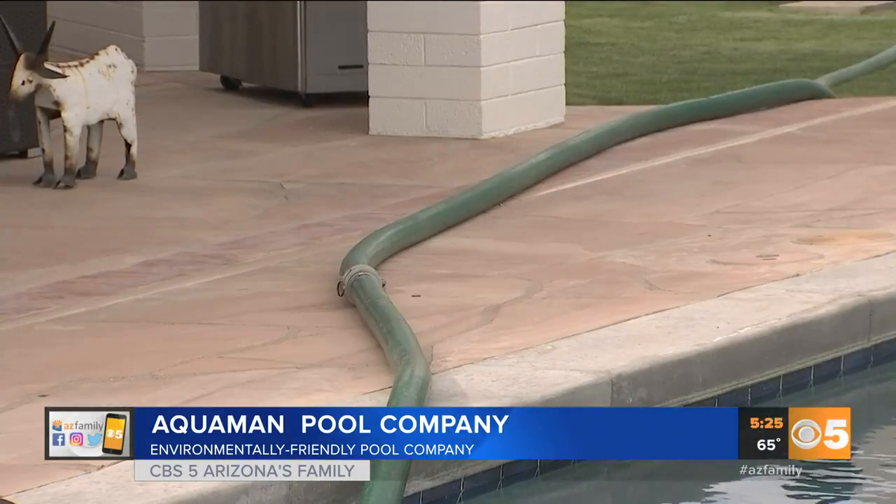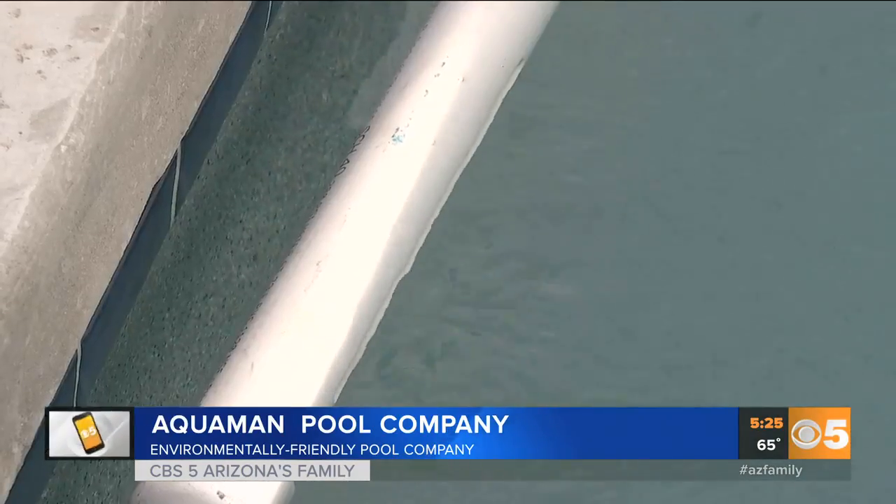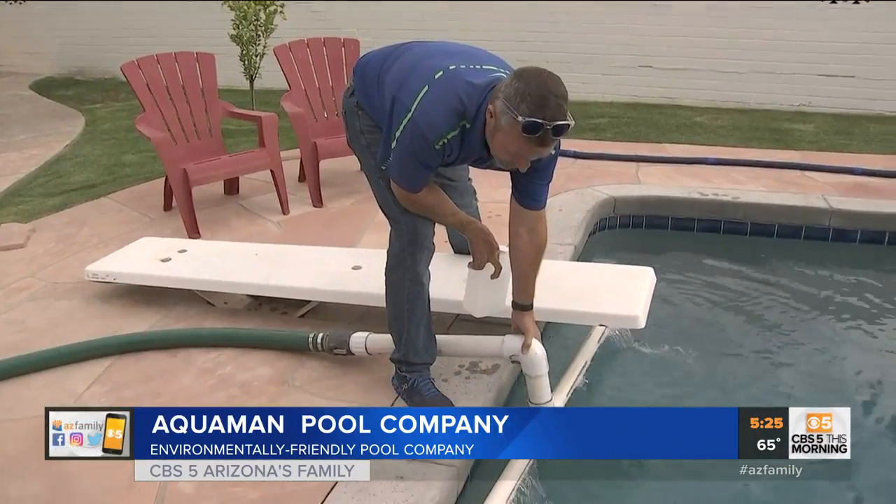The cost to do this RO process for your pool is around $1,000. It's a little higher than what you would pay to have it done the old-fashioned way, but not much. We've put their information on our website and on our news app.